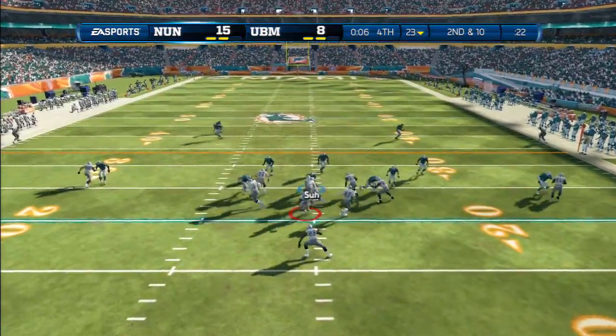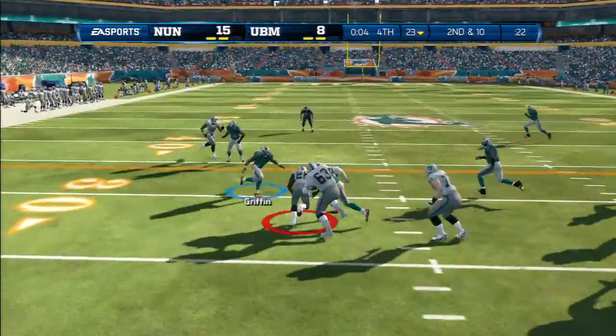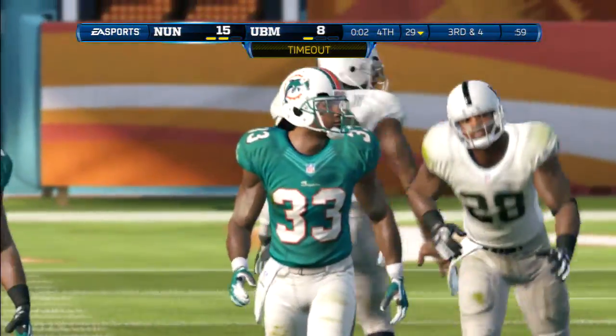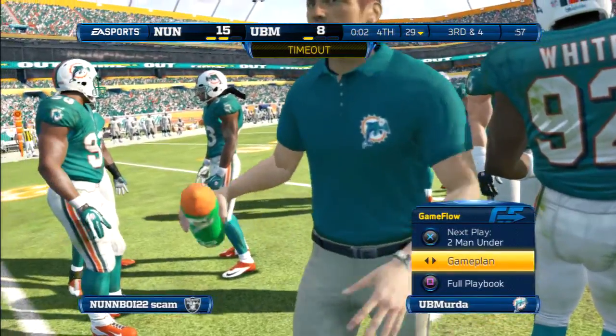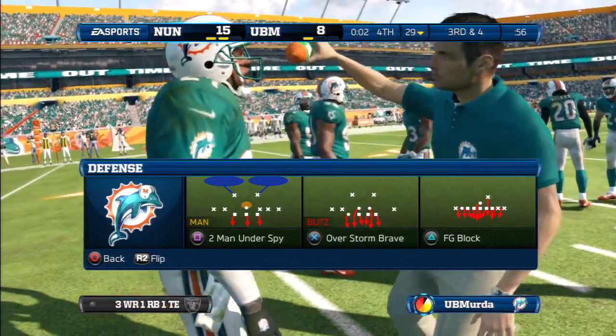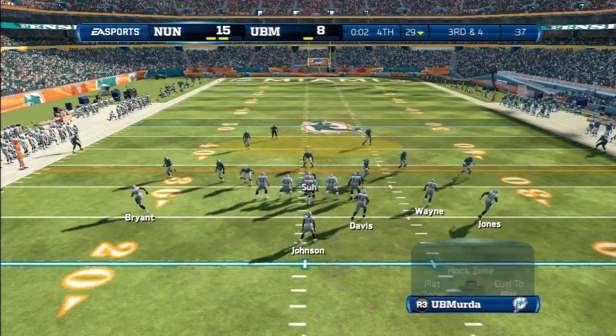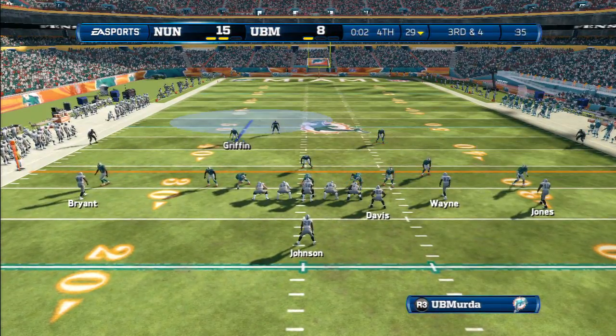Second down after the incompletion — Adrian Peterson takes the football. When you have a defense as fast as this one, they over-pursue. That's why you want to run a counter — take advantage of the fact that they are just charging too fast, too hard, and not thinking on the defensive side.